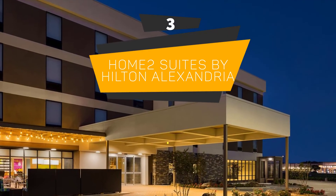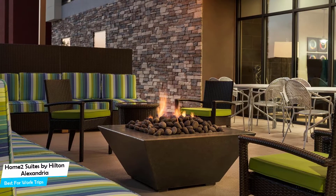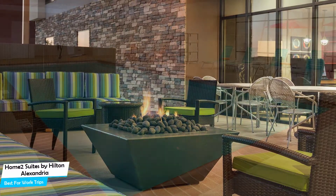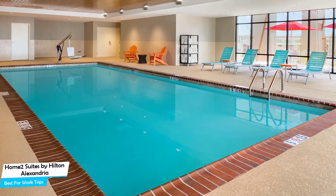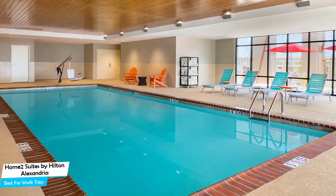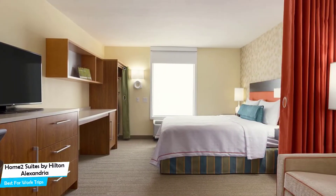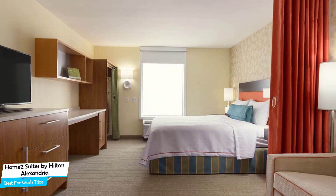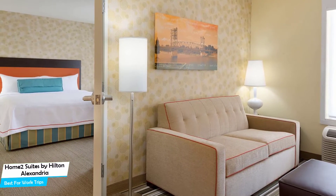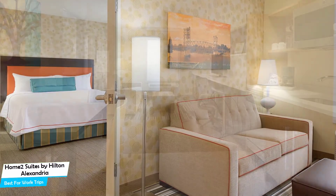Number 3: Home2 Suites by Hilton Alexandria – Best for Work Trips. If you're traveling for work or for a business meeting, then you're probably traveling alone. Because of our busy lives, we don't get too much time on our own, and that's why we need to make the most of it. What you need is a hotel that is easy to access, has a good location, has meeting areas, and a very comfortable bed you can jump into at the end of the day. The Home2 Suites has all of that. It's a three-star Alexandria apart-hotel with indoor pool, located 4.6 kilometers from the center of Alexandria. Nearby attractions include Four Seasons Bowling Center at 0.3 miles.